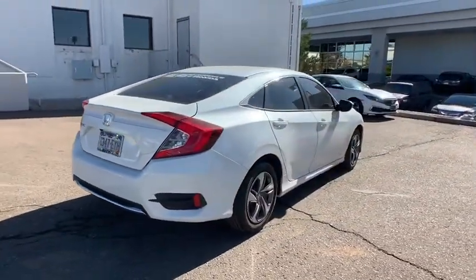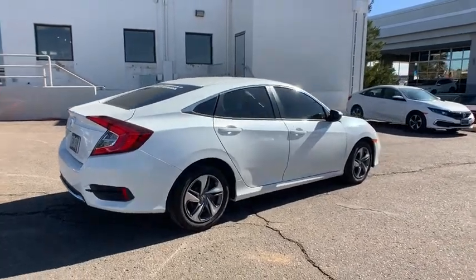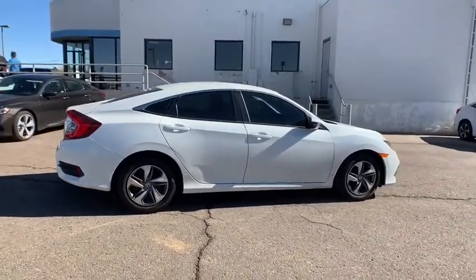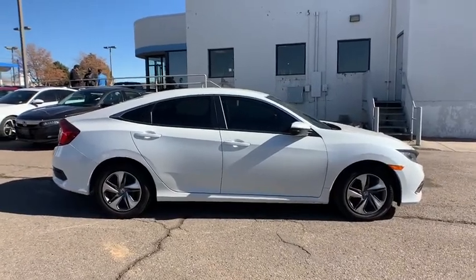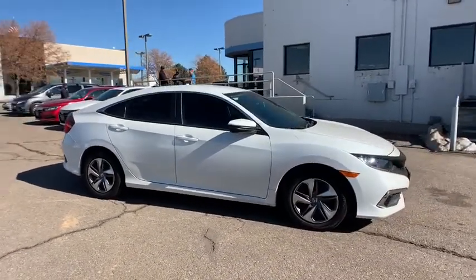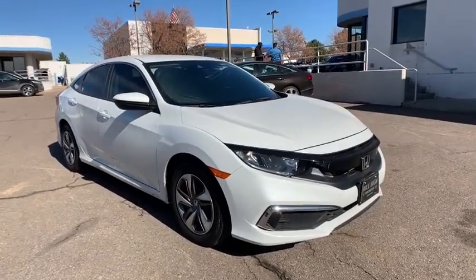These are just some of the great options this vehicle comes with: keyless entry, backup camera, lane keeping assist, adaptive cruise control, steering wheel audio controls, Bluetooth connection, stability control, traction control, intermittent wipers, and passenger vanity mirror.